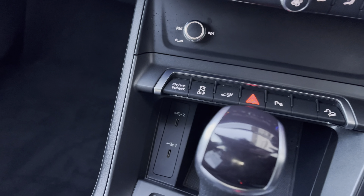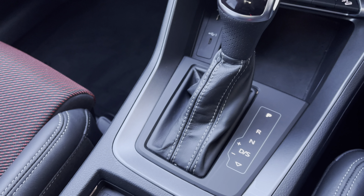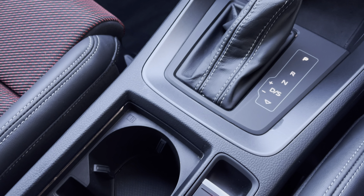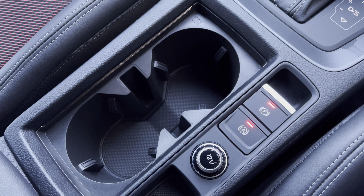Finished off with the sleek automatic gearbox and electric parking brake, adding a modern feel to the car's profile, with two handy cup holders for those morning coffees and a 12 volt charging point.